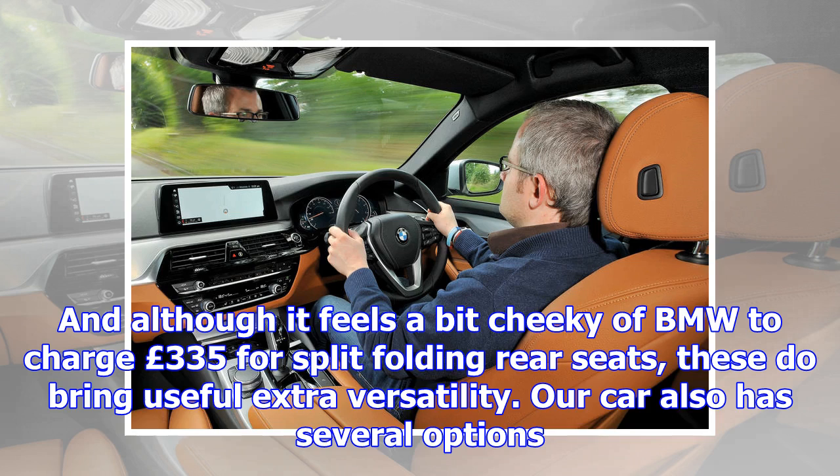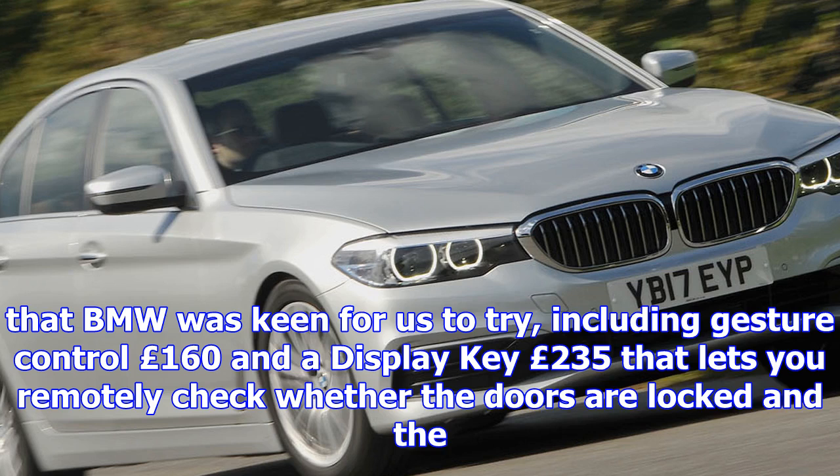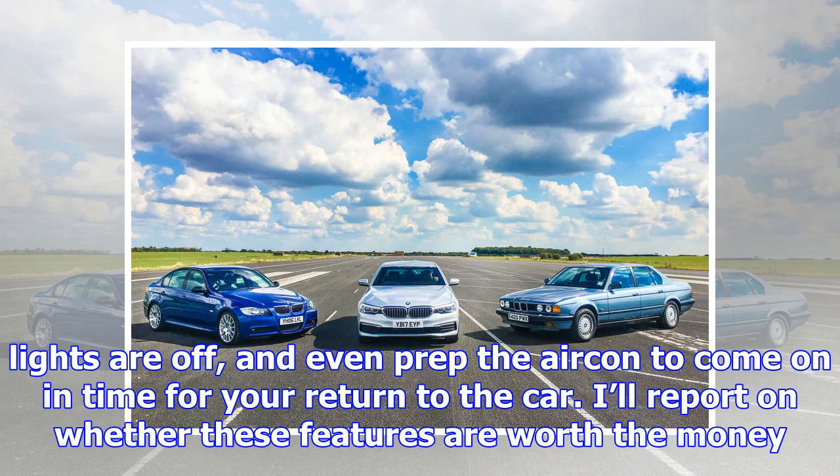I'll report on whether these features are worth the money after I've spent more time using them. In the meantime, first impressions of the 5 Series are almost entirely positive, and I've been particularly impressed with the engine refinement. In the past, four-cylinder BMWs have been a bit grumbly at town speeds and when cold, but the latest 520d is always super smooth.